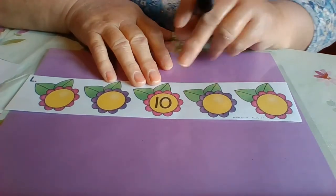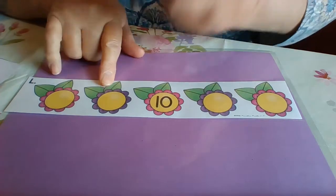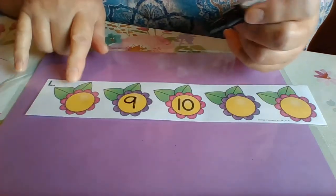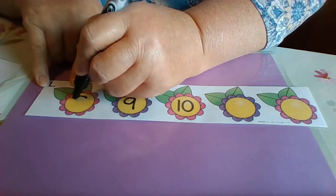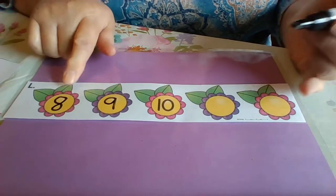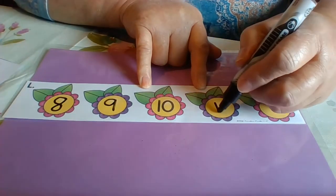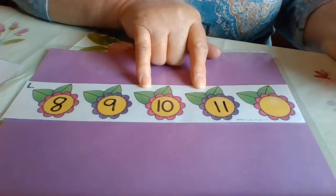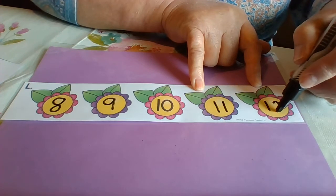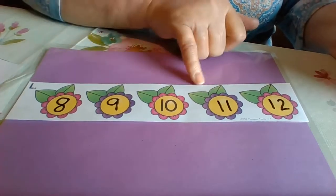All right, let's go again. Ten, nine, eight. So we have eight, nine, ten. What's next? Eleven. And twelve. Eight, nine, ten, eleven, twelve. Good job.